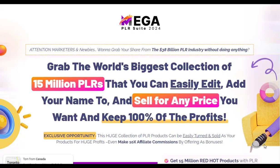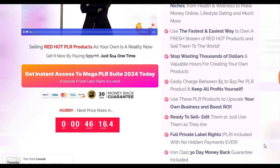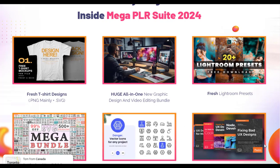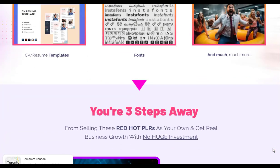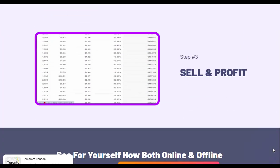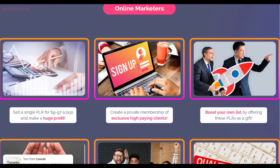In the ever-evolving digital marketing landscape, private label rights products remain a compelling route for generating passive income and establishing an online presence. Mega PLR Suite 2024 positions itself as a one-stop shop for marketers, aspiring entrepreneurs, and content creators aiming to penetrate the $38 billion PLR market. With an offer of 15 million products across various niches, this suite promises to alleviate the labor-intensive process of product creation by providing a plethora of editable and sellable PLR products.